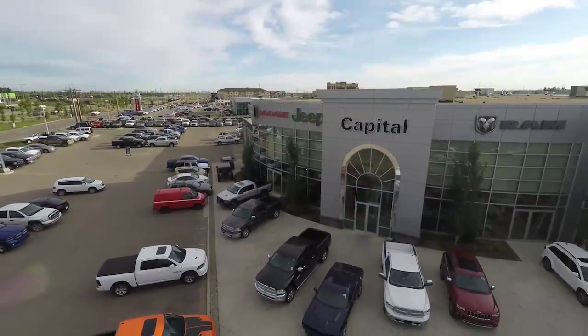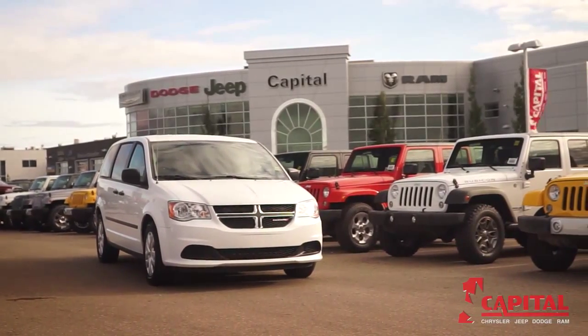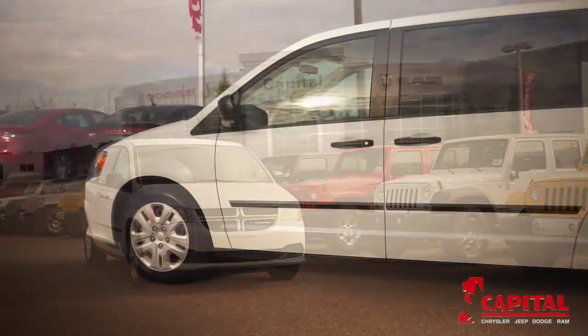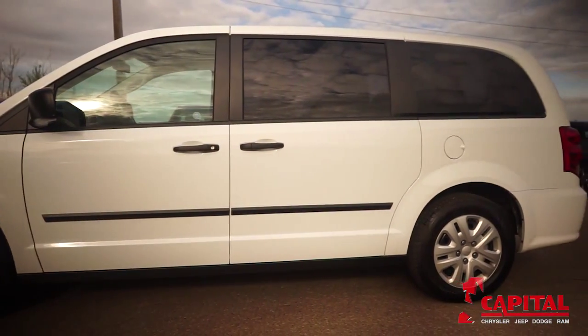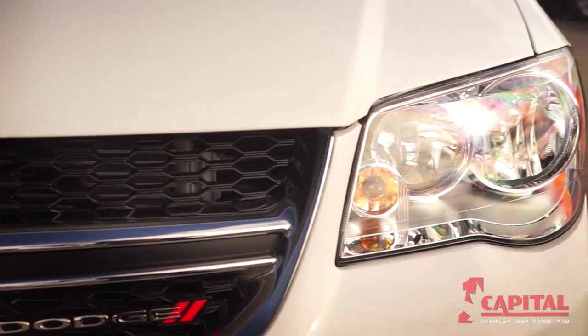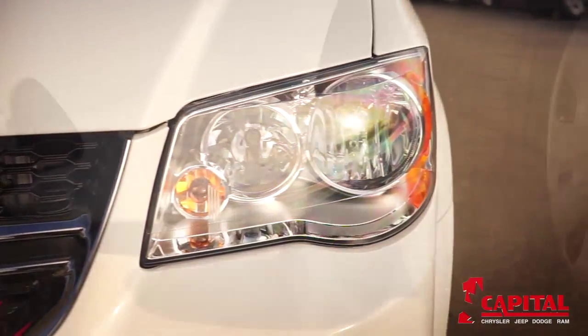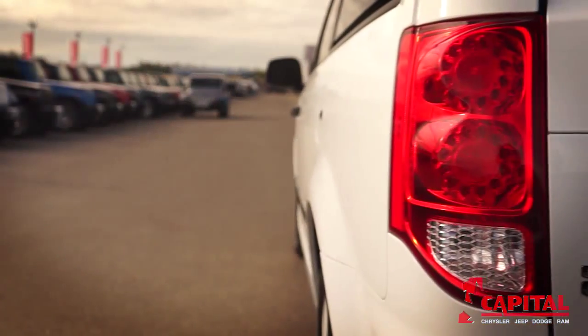Welcome to Capital Jeep, where today we are looking at a 2015 Dodge Grand Caravan. Please sit back while we give you an in-depth look at this passenger minivan that comes complete with a 6-cylinder 3.6-liter engine pushing 283 horsepower and 260 pounds of torque. As Canada's best-selling minivan for over 30 years, the Dodge Grand Caravan is no stranger to the minivan market.